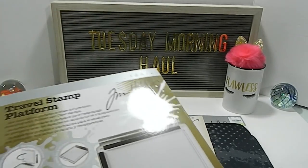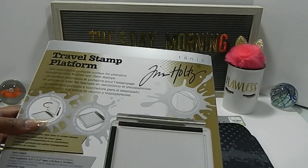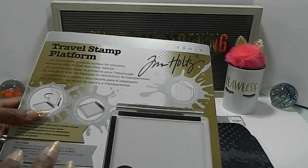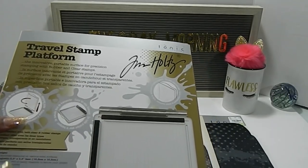The Travel Stamp Platform would be great for crops and going to different craft shows. If you are going to be out of town and you don't want to take a lot of different things, this is a great travel size — that is why it is called the Travel Stamp Platform. I'm going to show you what I mean by that.